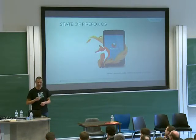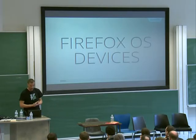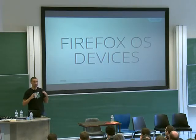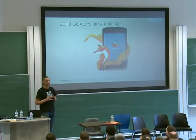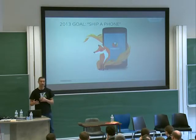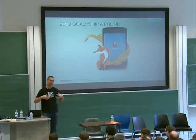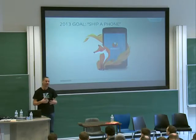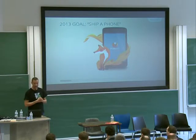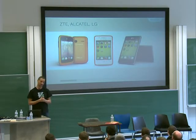The very first thing I'd like to talk about are the devices. This has been the very big thing for 2013. We had one clear goal: ship a phone. It was sometimes frustrating because it was not a year where we could refine the code as much as we wanted. We wanted to have the features as quickly as possible, to test them as soon as possible with our partners, manufacturers, and operators. And it's been a success because we've shipped three phones.